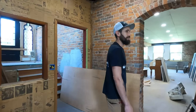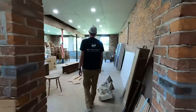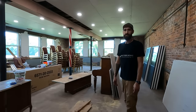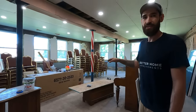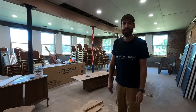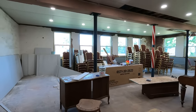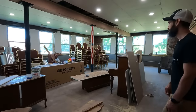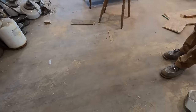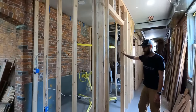Over here is the actual event center — this would be classroom number three. We wanted to keep it as open as possible. We have a lot of windows, really tall ceilings, and a lot of natural light. This is just going to be an event center for large gatherings for the community. We have a hardwood floor which is in really great condition, and this is going to be a bathroom for the event center.